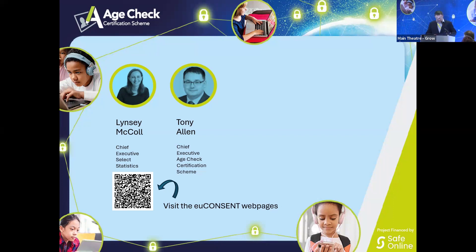Good afternoon everybody. Thank you for joining us this afternoon here in the UK and thank you for tuning in online. My name is Tony Allen and I'm Chief Executive of the H-Check Certification Scheme.